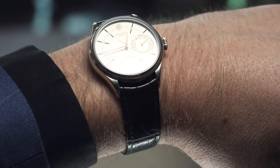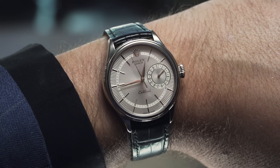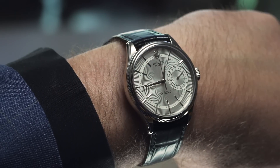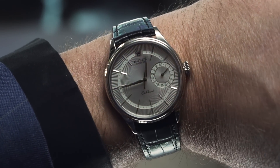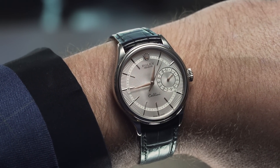Rolex's tool watches are the stuff of legend, and the fluted bezel of the dressy Datejust and Day-Date ranges are just as iconic. But Rolex does tuxedo-tailored luxury dress watches too. If you wear a suit every day, it might be time you gave a little more attention to the Rolex Cellini collection.